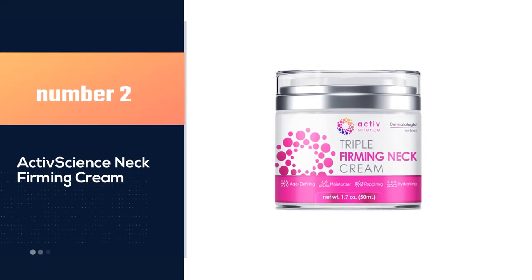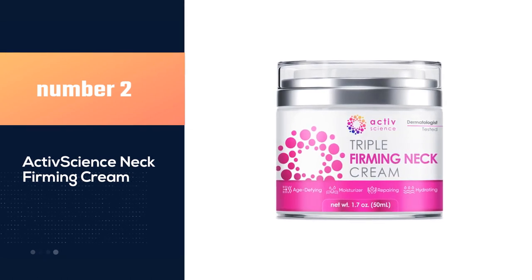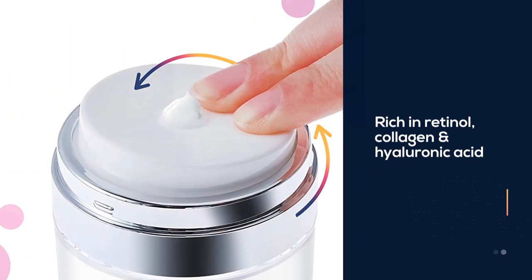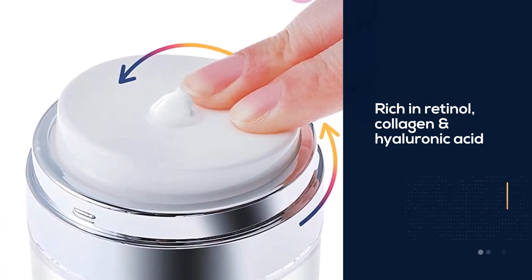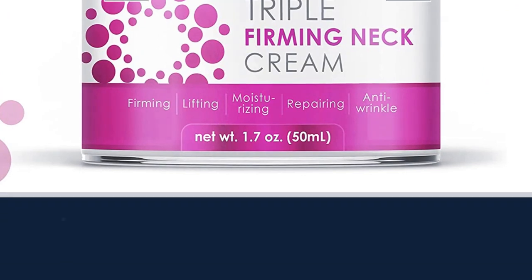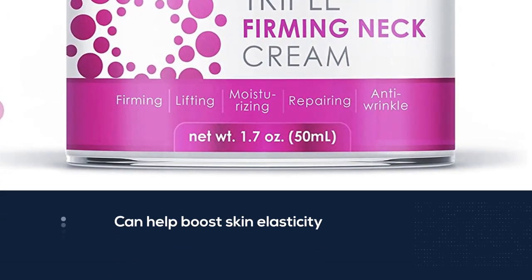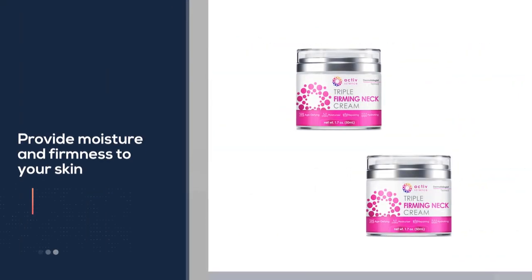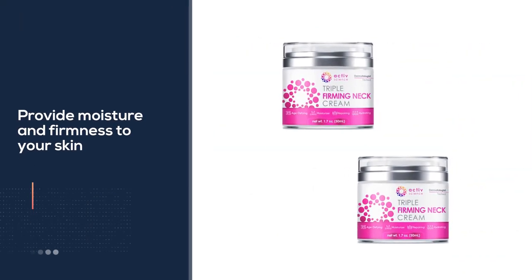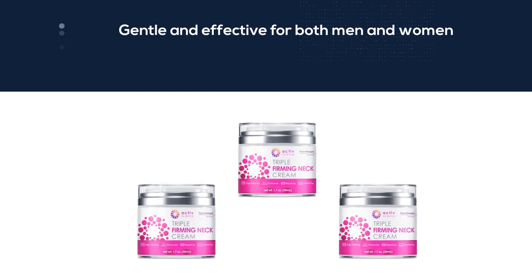Number two: Active Science Neck Firming Cream. Rich in retinol, collagen, and hyaluronic acid, it can help boost skin elasticity and provide moisture and firmness to your skin. While it is not an instant solution to neck wrinkles and loose skin, you will notice results over time. Many customers start seeing visible results after three months. Gentle and effective for both men and women.